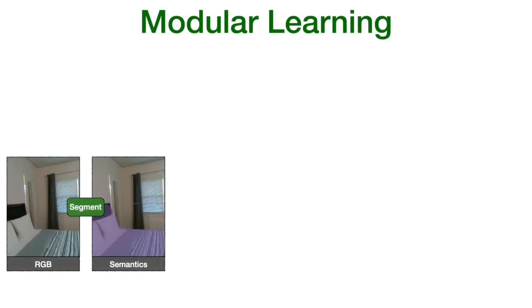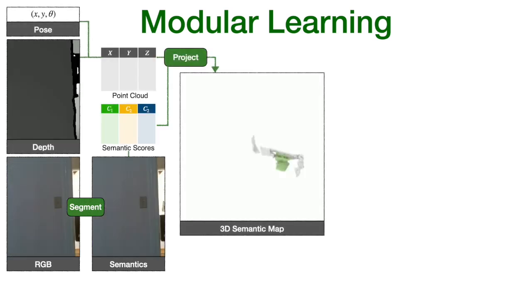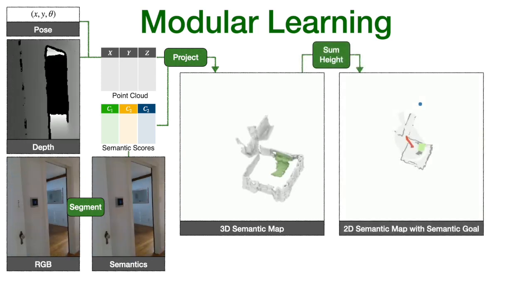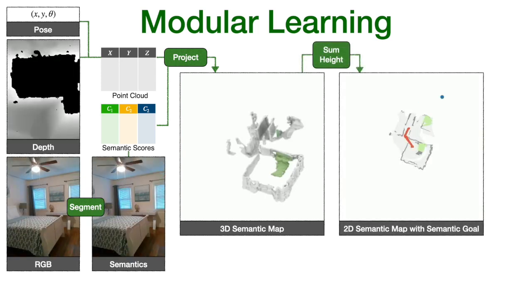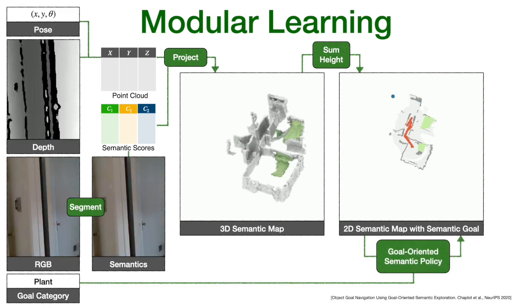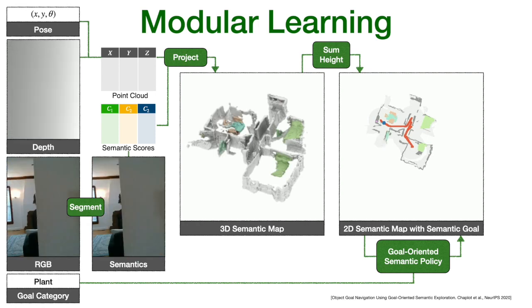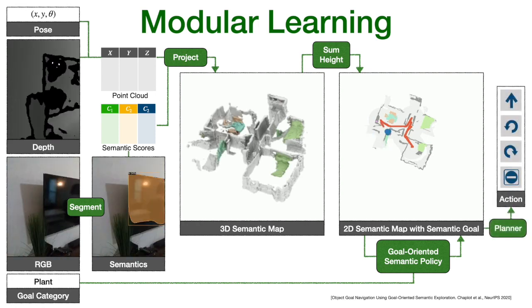The representative modular method that we evaluate segments objects in the image observation, back-projects the semantic frame into a 3D semantic map using depth and pose, aggregates its height to compute a 2D semantic map, predicts an exploration goal with a goal-oriented semantic policy as a function of the semantic map and the goal, and reaches it with a planner.